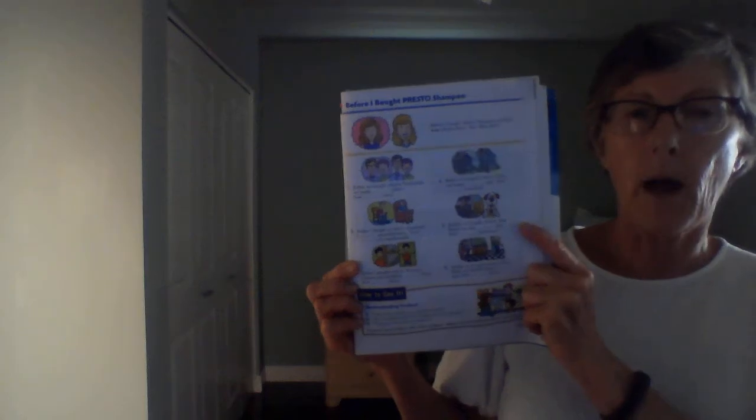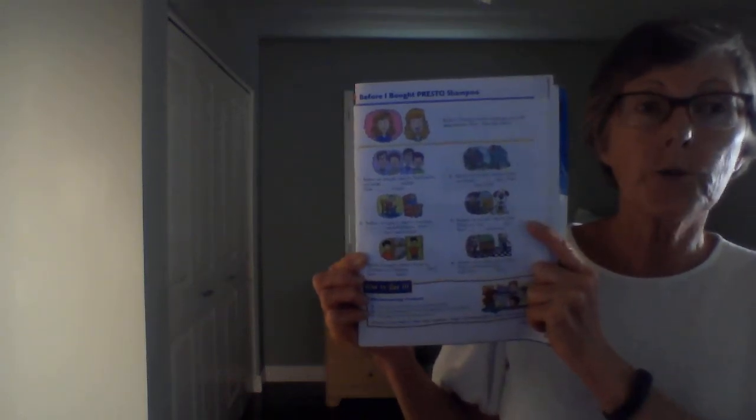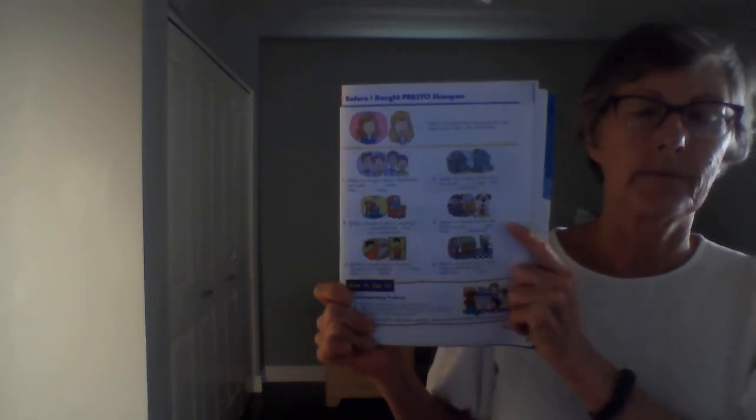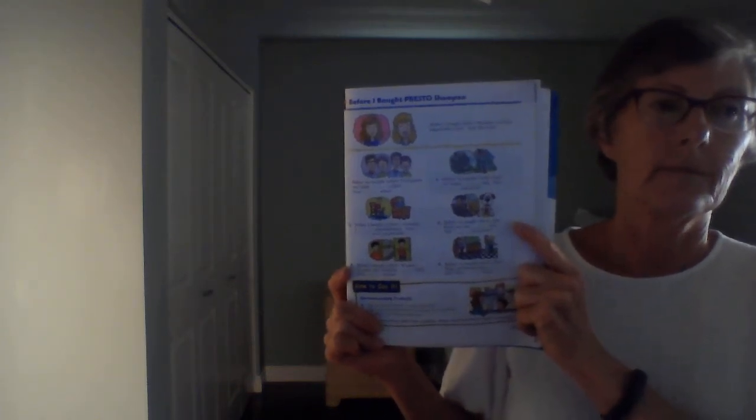Before I bought Presto window cleaner, my windows were dirty. Now they're clean. Before I bought Presto window cleaner, my windows were dirty. Now they're clean.